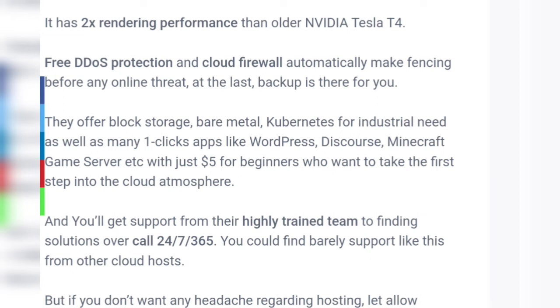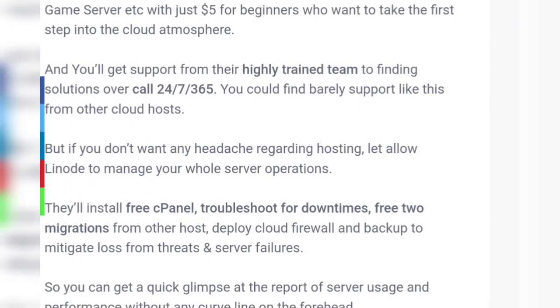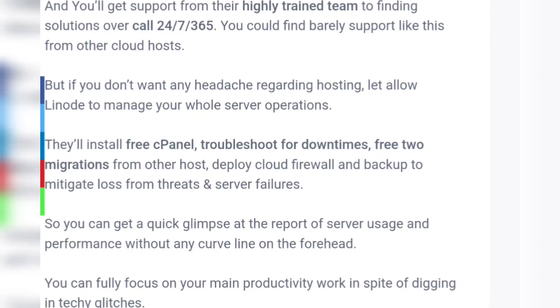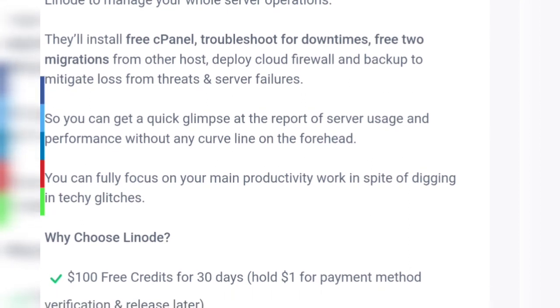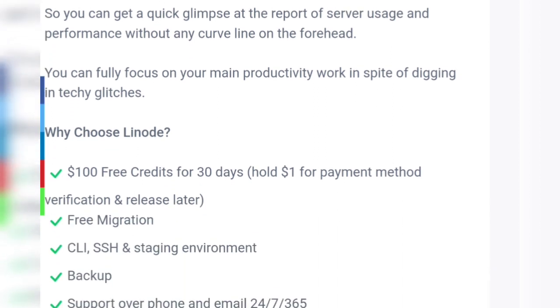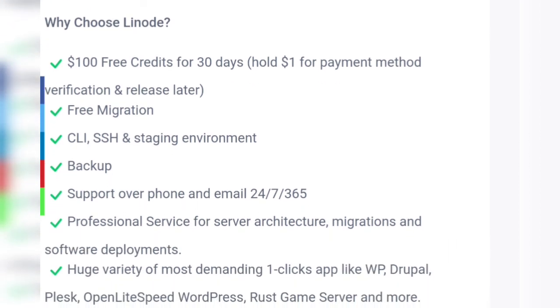Linode offers block storage, bare metal, and Kubernetes for industrial needs, as well as many one-click apps like WordPress, Minecraft game server, and more. You will get support from their highly trained team 24/7. If you don't want any headache regarding hosting, let Linode manage your whole server operations so you can fully focus on your core work. Why choose Linode: $100 free credits for 30 days, free migration, CLI, SSH, and staging environment, backup, support over phone and email, professional service, and a huge variety of one-click apps.